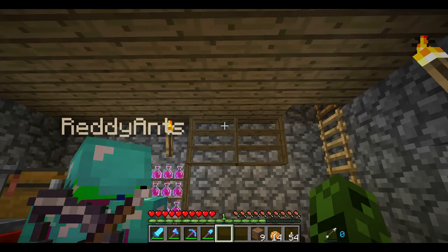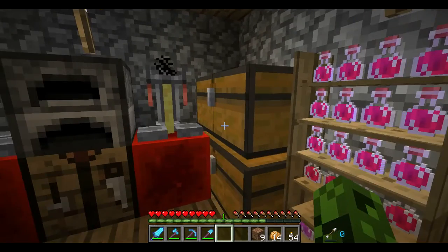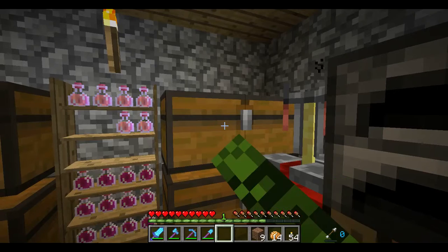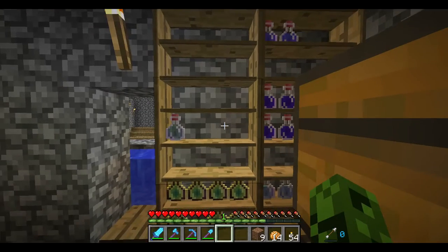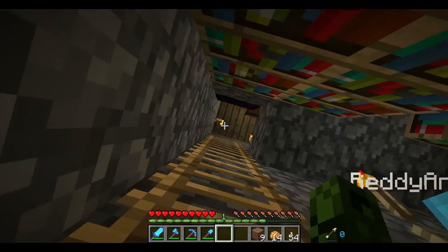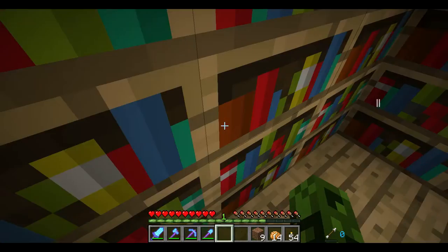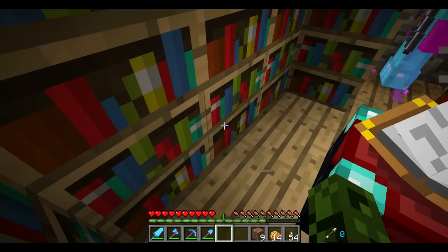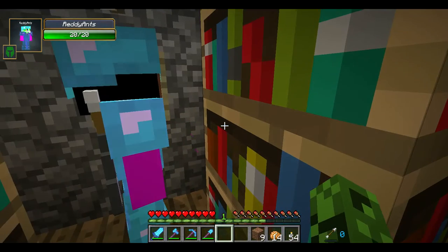We have the enchanting table just upstairs. This one has some space at the moment, but if you look at this chest there are lots of water bottles, so we can do a lot more enchanting. Go up — there is the next magic floor, because it looks good.